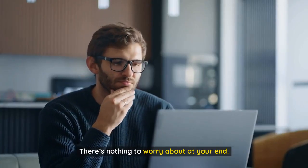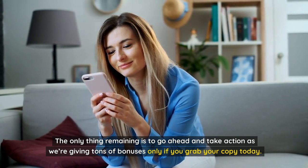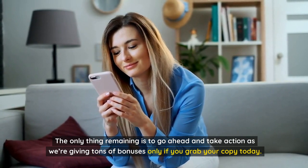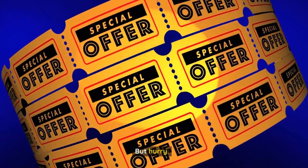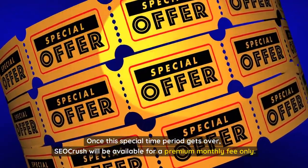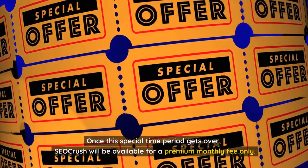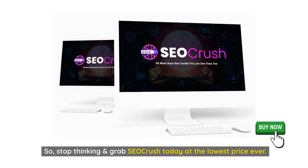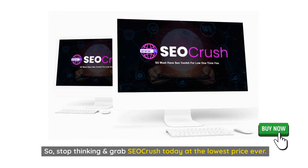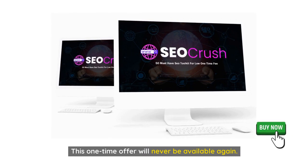There's nothing to worry about at your end. The only thing remaining is to go ahead and take action, as we're giving tons of bonuses only if you grab your copy today. But hurry — once this special time period gets over, SEO Crush will be available for a premium monthly fee only. So stop thinking and grab SEO Crush today at the lowest price ever. This one-time offer will never be available again. Good luck and we'll see you on the inside.